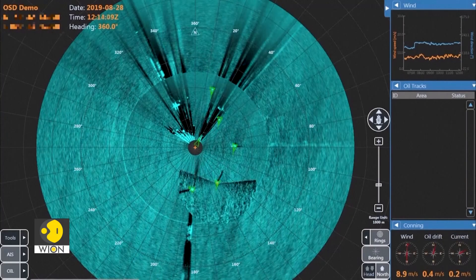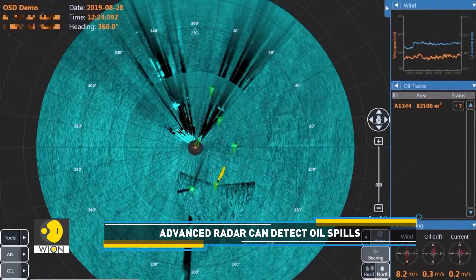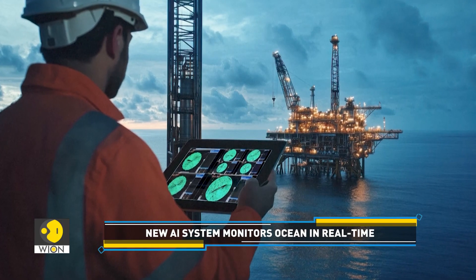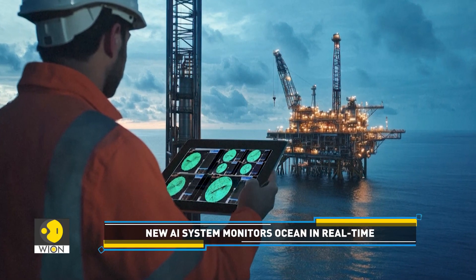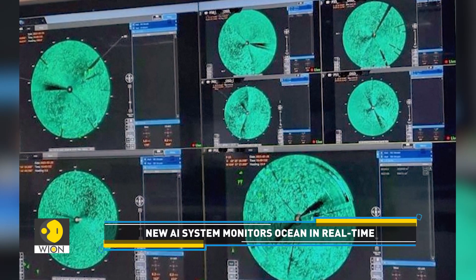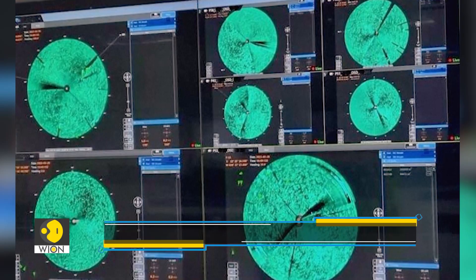What we do is use a traditional navigation radar that you will find on a ship — those that turn around on top of the vessel — and that creates an image of the sea's surface around your installation. When you put oil on the water, we know that it will calm the sea's surface. You will take away those small ripples that are caused by the wind, so you will then have an area that is quite flat. And that we can detect looking at the radar image with some nice advanced analytics on top of it.